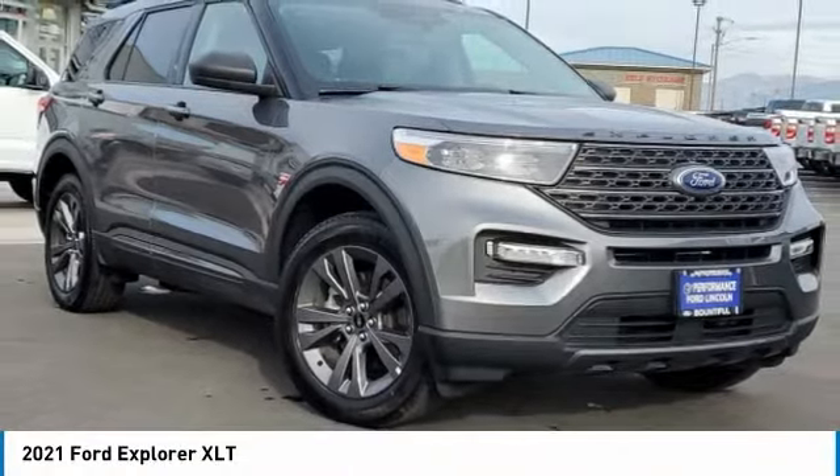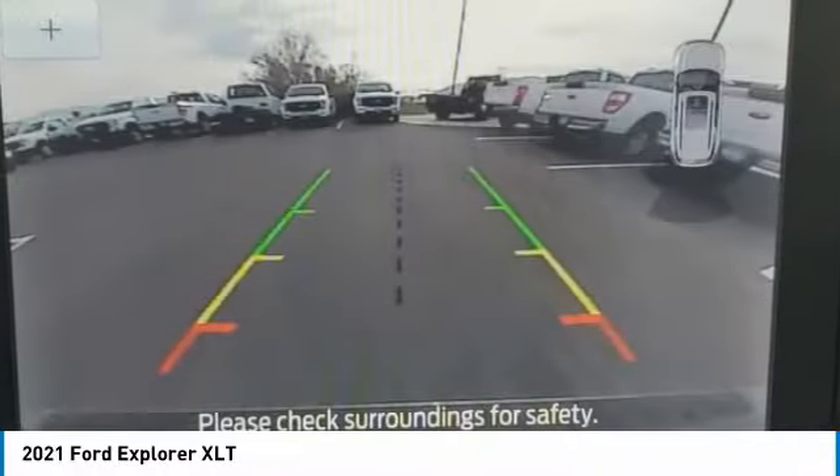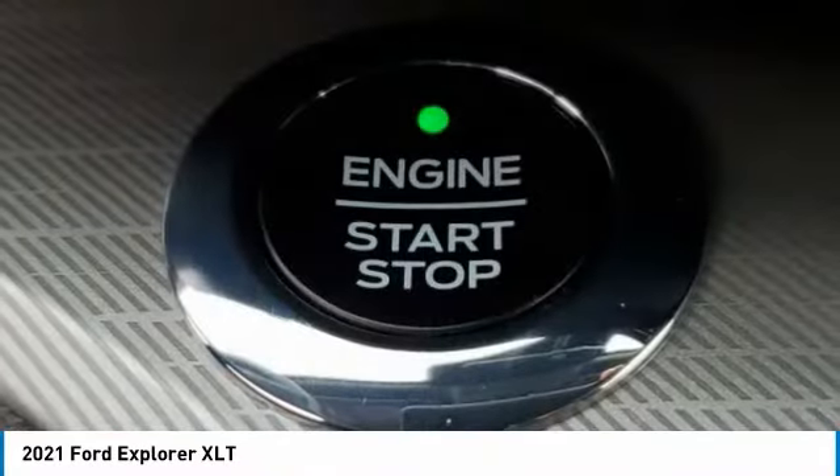Make a great choice today with a 2021 Explorer. You've got a lot of capabilities to call on in a Ford Explorer — don't underestimate your choices. This vehicle has less than 20,000 miles. Here are some of this vehicle's great options.